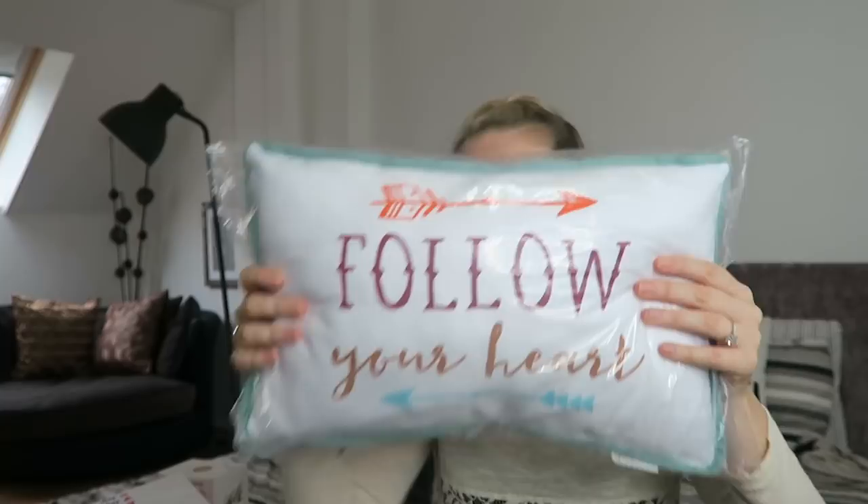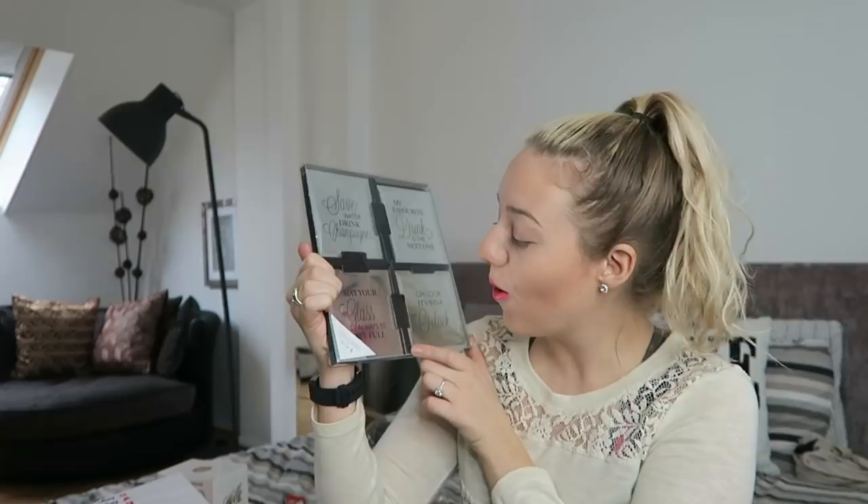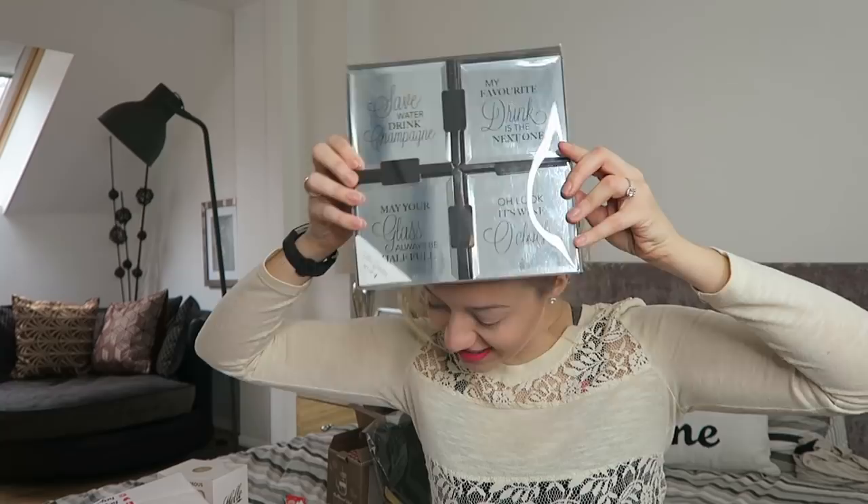I had a plaque in there which I bought Jenny for her birthday - it says 'You Have To Be My Friend Because You Know Too Much.' Love that plaque! And this is our positive energy little pillow - 'Follow Your Heart' cushion, eight pounds. You should always follow your heart! We also have these: 'Save Water, Drink Champagne' and 'It's Wine O'Clock' and 'May Your Glass Always Be Half Full.' I don't have a price for those yet - I'll put it in the description.